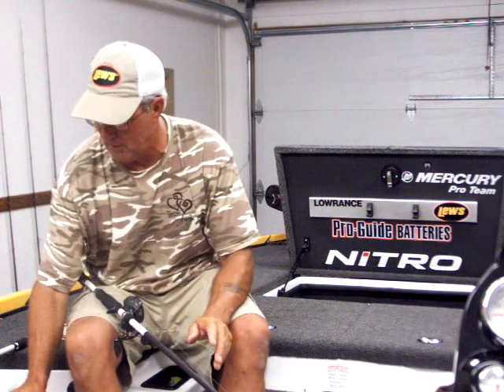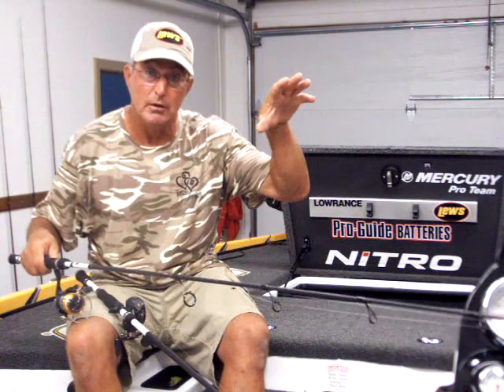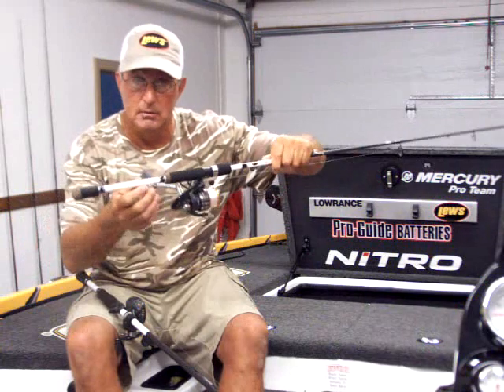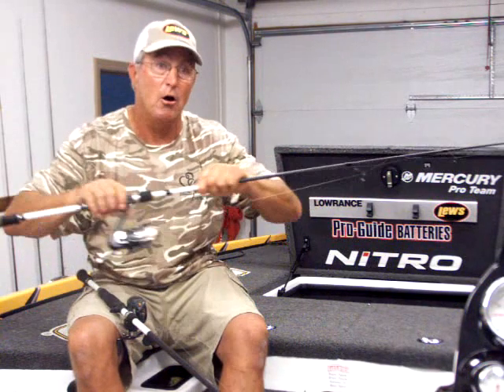You need to check out this new line of rods — they're really awesome. I've also picked up a new drop shot rod, a spinning rod, a 6'10" medium light. It's got an awesome feel to it, especially the way the fish are biting so light — you can just feel them load up and pull the rod tip down. There's a little keeper built in to hold a drop shot weight or your hook.